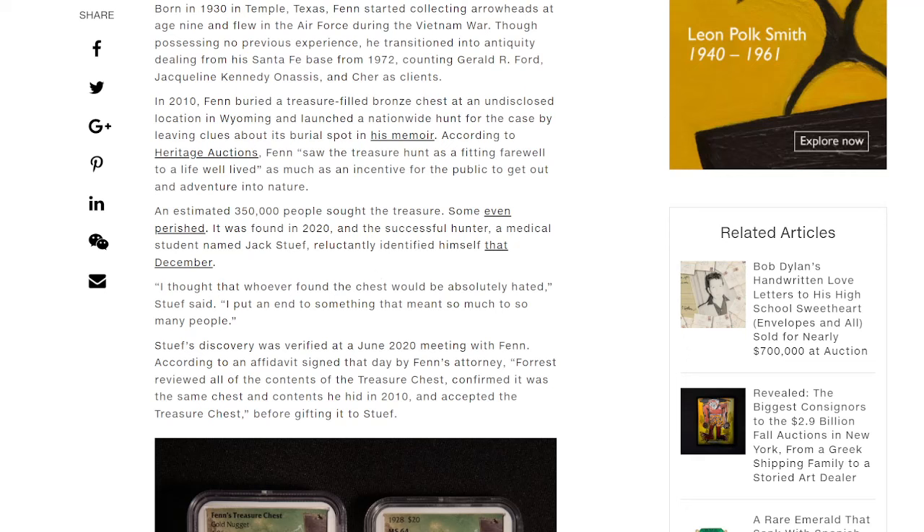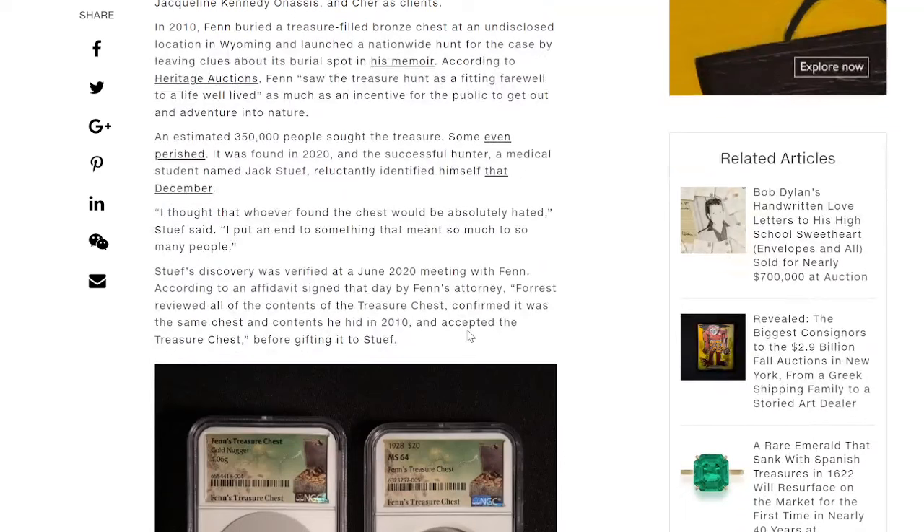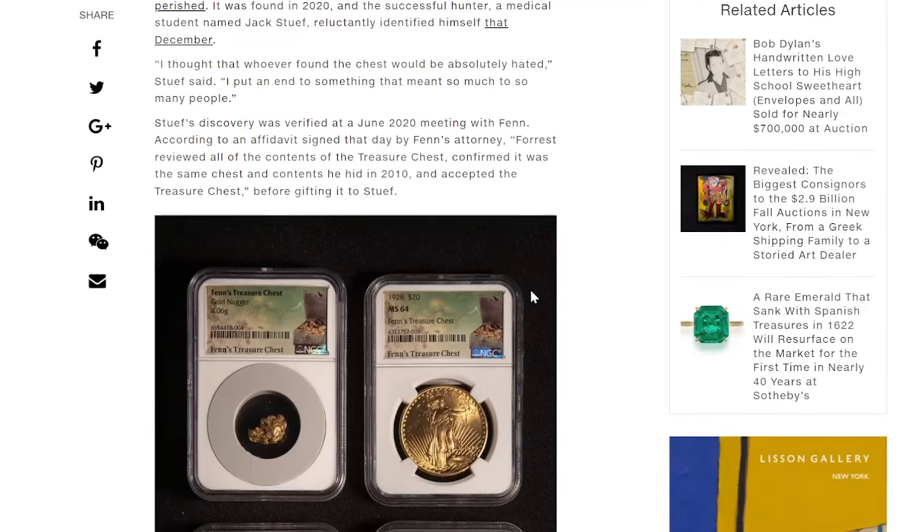The successful hunter, a medical student named Jack Stoof, reluctantly identified himself that December. 'I thought that whoever found the chest would be absolutely hated,' Stoof said. 'So I put an end to something that meant so much to so many people.' Stoof's discovery was verified at a June 2020 meeting with Fenn. According to an affidavit signed that day by Fenn's attorney, Forrest reviewed all the contents of the treasure chest, confirmed it was the same chest and contents he hid in 2010, and accepted the treasure chest before gifting it to Stoof.